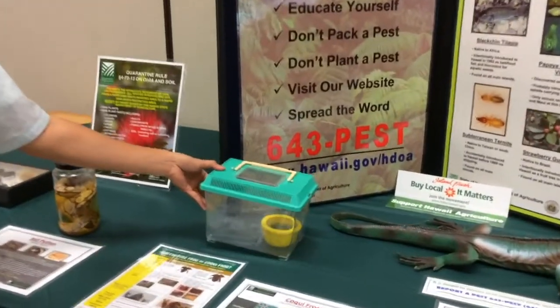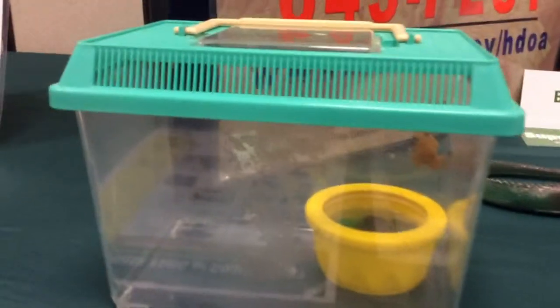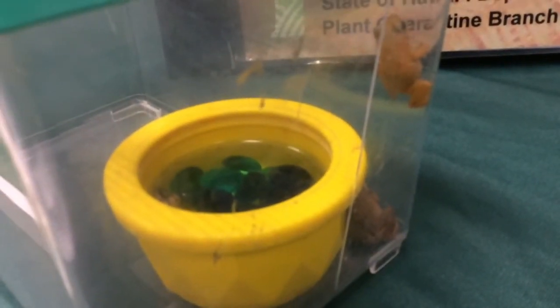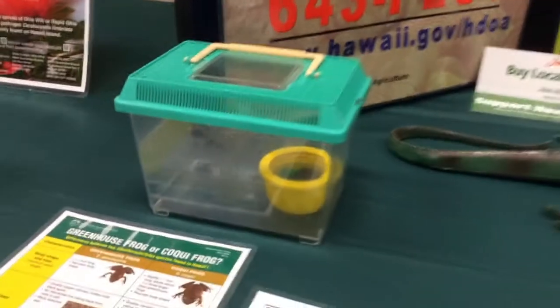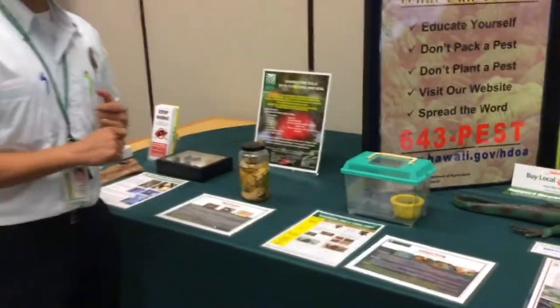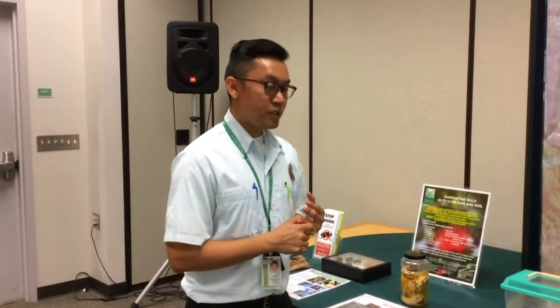Right here we have a coqui frog. On Hawaii Island it is a major pest. There are no natural predators. It's not from Hawaii — it's native to Puerto Rico. Right now there are thousands of this frog on the island of Hawaii and it has a loud unique call. It's almost as if it's saying its name. There are no natural predators so it multiplies really fast, and we try to prevent it from spreading across the entire state.